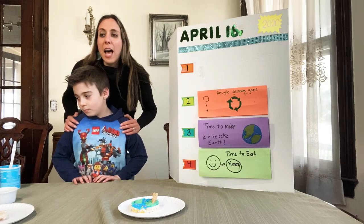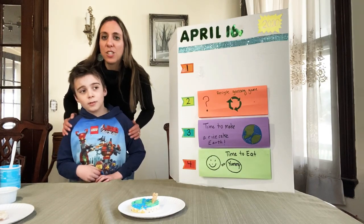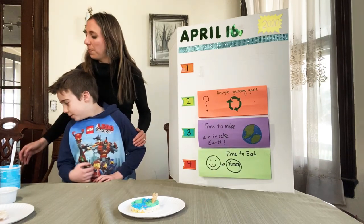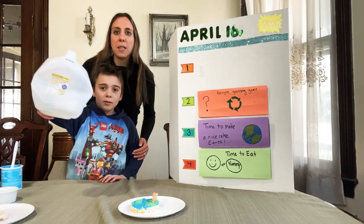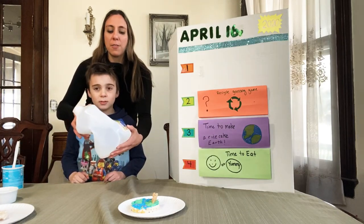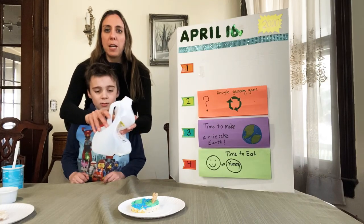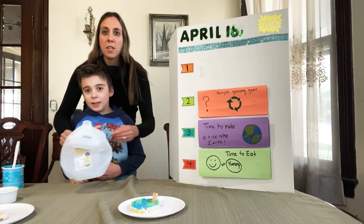We drink a lot of this in our house and it comes in a big plastic jug. It's your favorite drink — what is it? Milk. Milk comes in a big plastic jug and what do we do with this? We drink it. So this is milk and now we've already recycled it — we had it in the recycling bin because we squished it and then we put it in the blue bin like Hudson said. Recycle it.